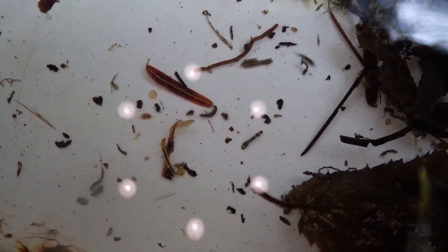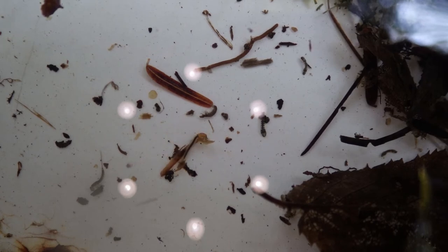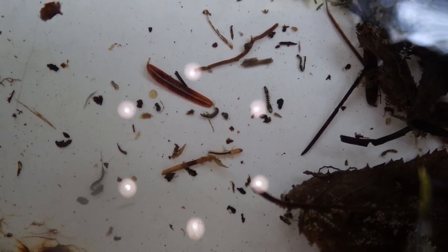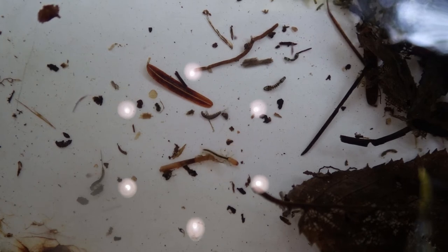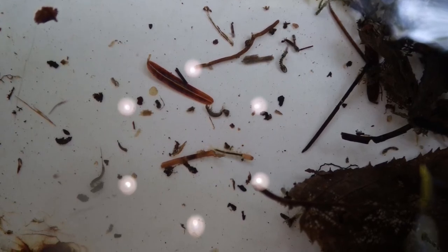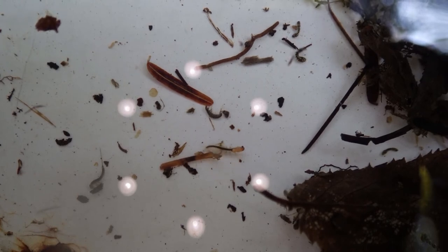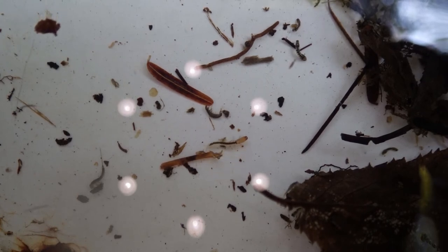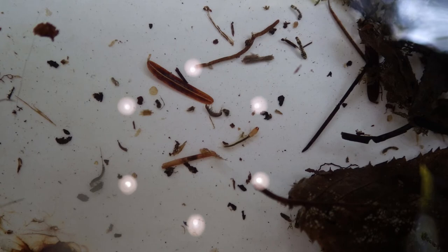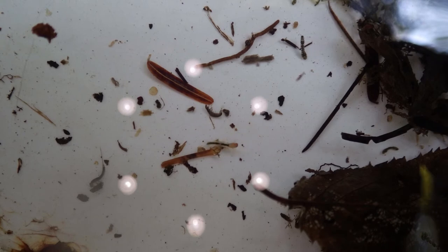Did you see that black fly larvae move? He's spinning a mat right now — there he goes. That's what they do on the rocks: reaches out, spins a mat of silk, holds onto it with its pro legs, and pulls its hind legs up. Look how fast he's going. If they're dislodged from a rock in the stream, they'll spin a thread — a tether — and inch their way back up to their original spot in the stream column.